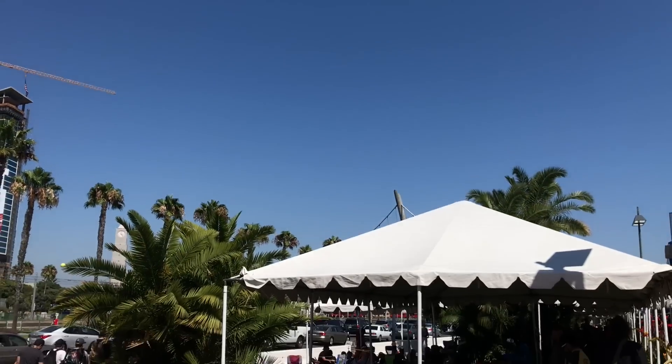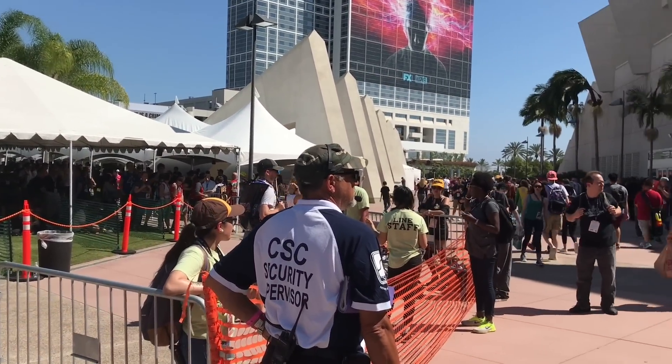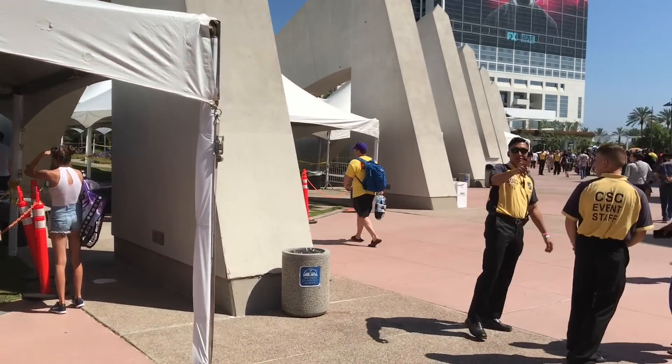Here we are outside Hall H. Hall H is the biggest room here — it's where they have the biggest panels like Justice League, all the Marvel panels, all those kinds of things. Everyone camps out overnight, usually 24 hours in advance. One thing to keep in mind: they don't clear the room between panels, so people go in for the first panel and stay all day. Most people are not leaving, which makes it really difficult to get in. Years back it was easy — you'd wait maybe 40 minutes — but now it's nearly impossible.